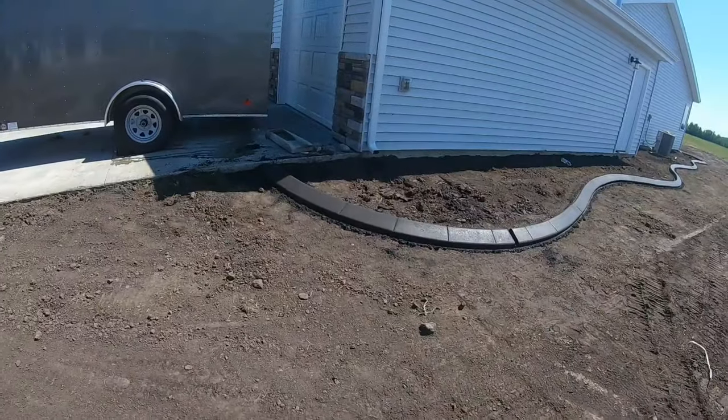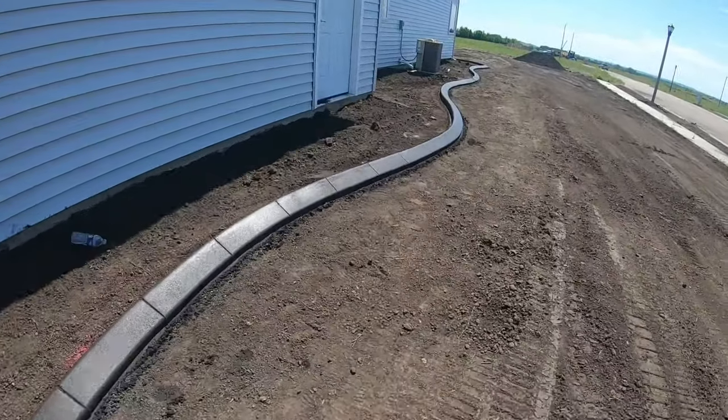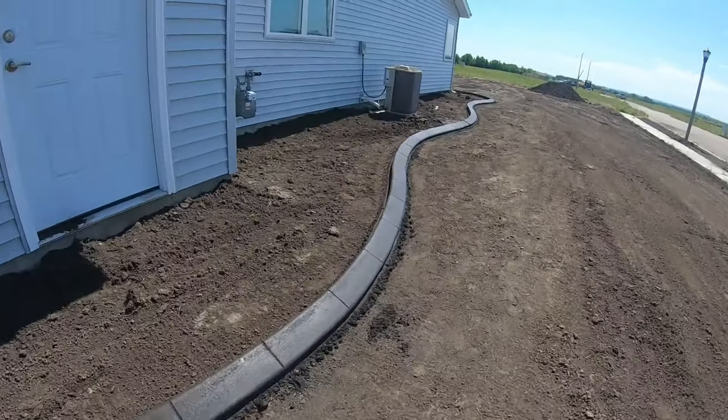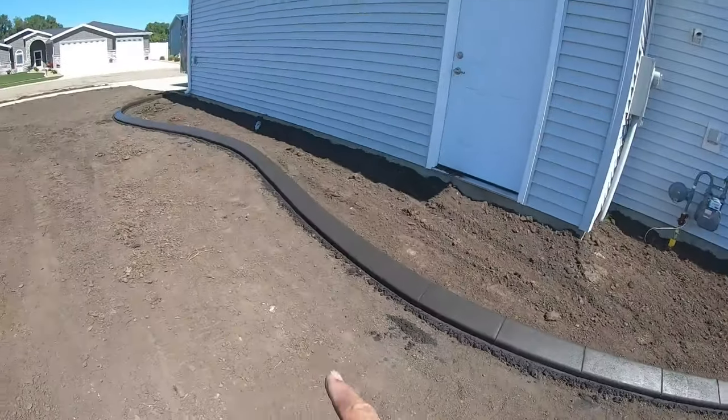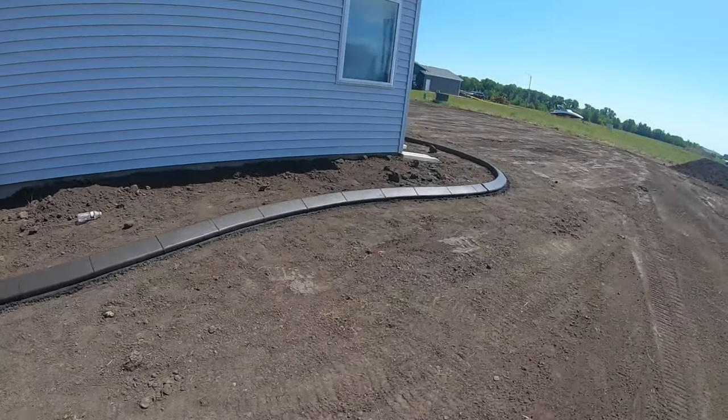53 minutes, 54 minutes — this is all done. I did a time-lapse on the whole thing. You can see all the waves and curves. We're going to put one drain in here yet. This was 208 feet.